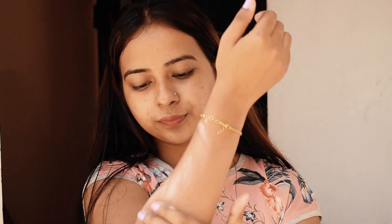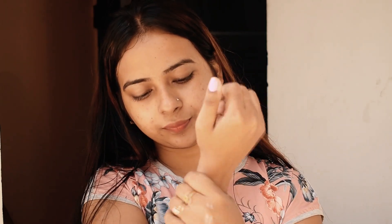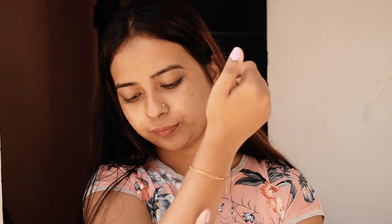This body butter is not sticky, it won't feel greasy, and it will absorb quickly into your skin. Cocoa butter improves blood flow and will slow down the skin aging process.